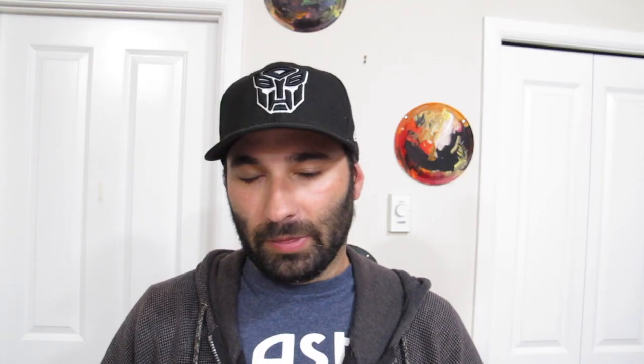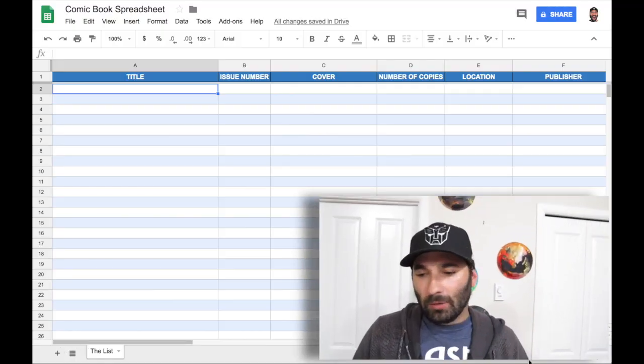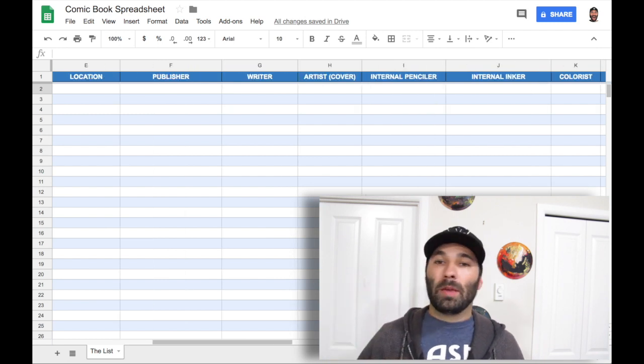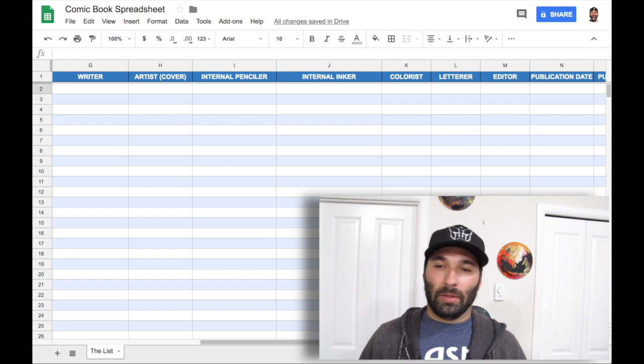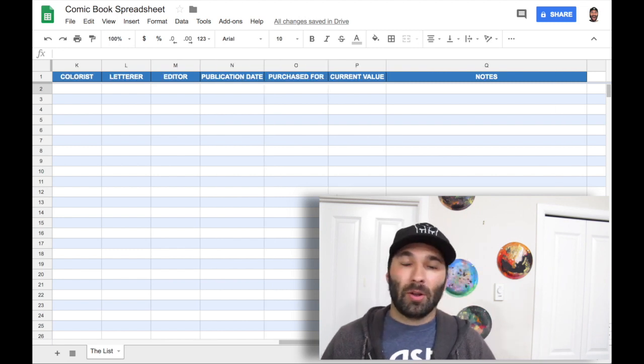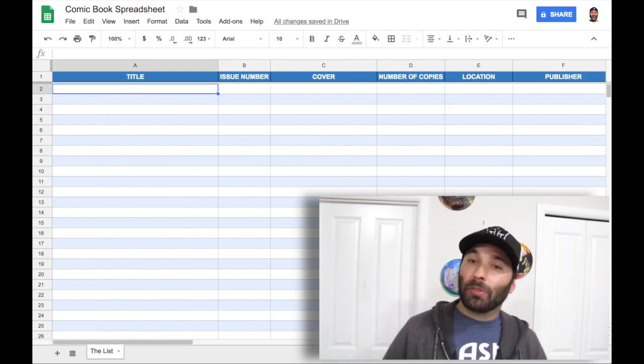Those were my three books this week, and we're going to move on to my viewer question from Dinobot Maximize. Dinobot asked specifically about how I catalog and track the comics I own. The quick two-cent answer is I use a spreadsheet — I use Google Spreadsheets specifically. Dinobot wanted to see examples of this, so I'll show some stuff on the screen. I use a spreadsheet and the different column subjects came from other people's templates. When you look at the spreadsheet, there are tons of columns and tons of information to fill out, which I don't fill out for every comic — I fill out the pertinent information.